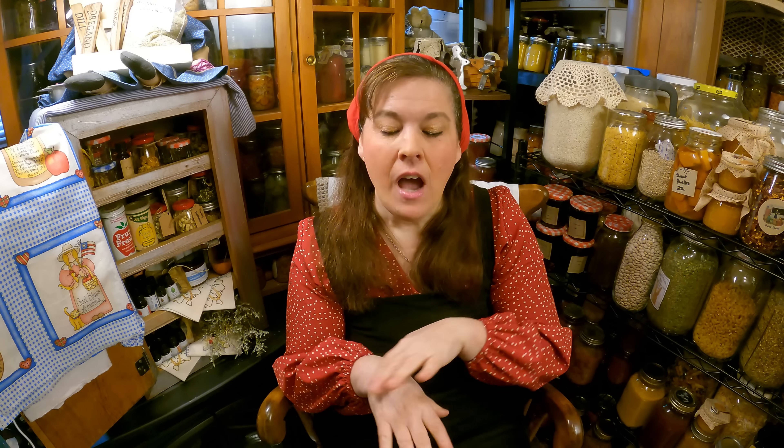Today was a super duper fun Thrifty Thursday. I know every Thrifty Thursday is fun, but I'm so excited. I went through my whole house, did spring cleaning, and had a large duffel bag of things that I donated to the thrift store. And I brought in a lot less than what I took out, so that's always a good thing.